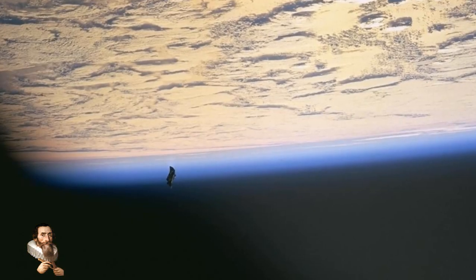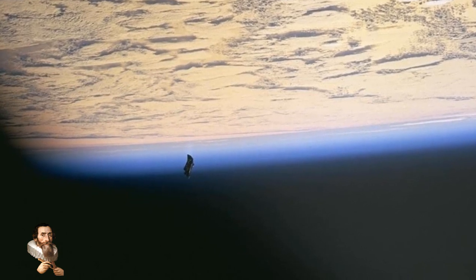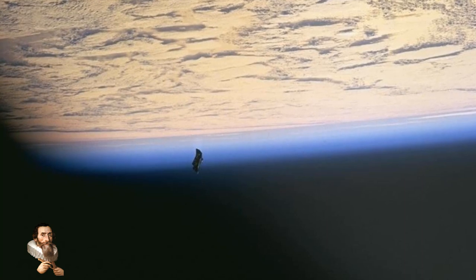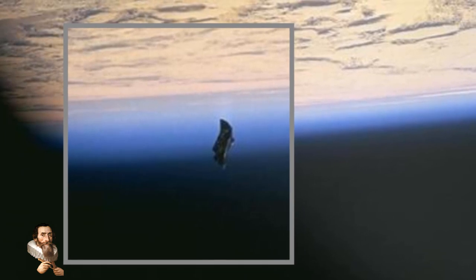Many years back, an anomaly was photographed by an astronaut in space on board the Space Shuttle. At the time this was thought to be an unknown satellite, but NASA said that this too was a thermal blanket. It really makes you wonder why they become so loose.